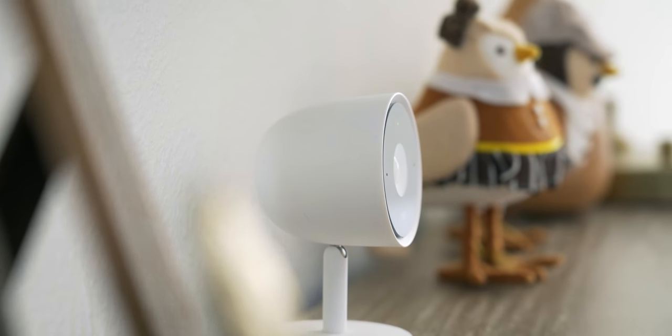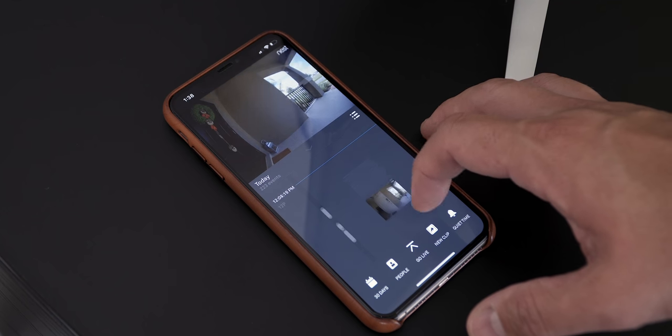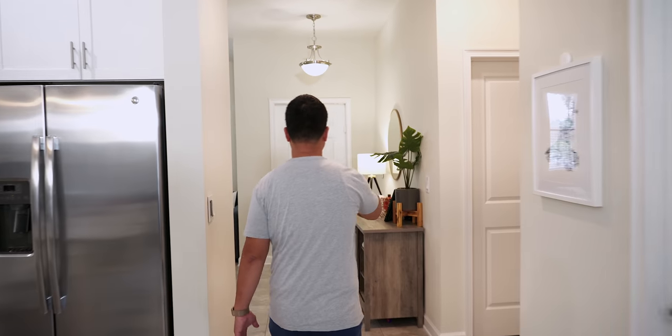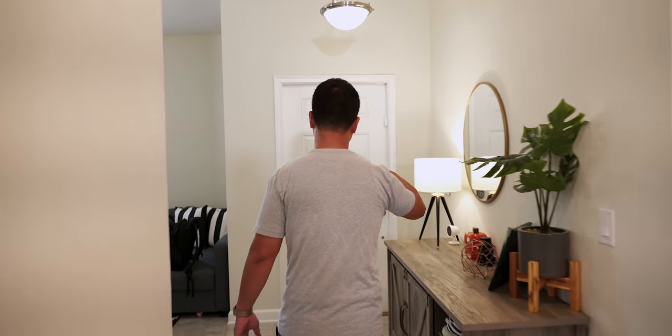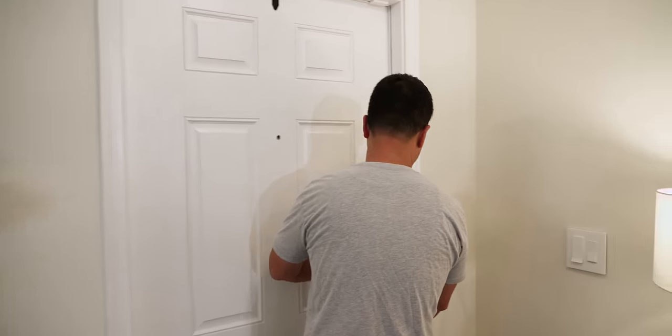For indoor and outdoor cameras I use the Nest Cam IQ, because it takes a 4K image and compresses it to 1080p, giving you one of the best and cleanest images for security. I love the 24/7 video recording so I can go back at any time — it's kind of like looking at a time-lapse. One of the first things anybody should get for a smart home is a video doorbell, and that's another reason I went with Nest.